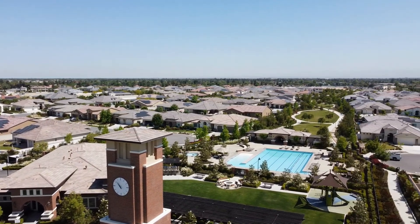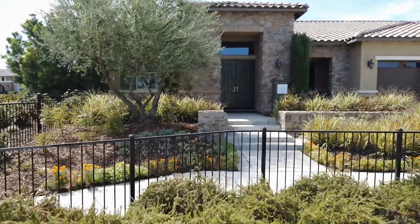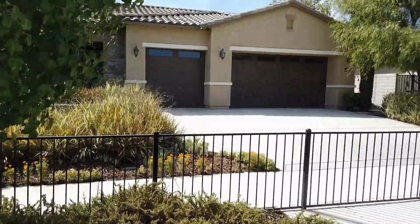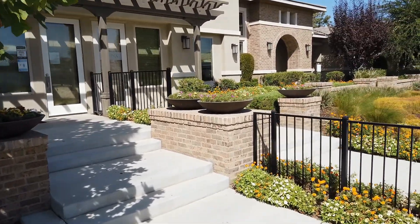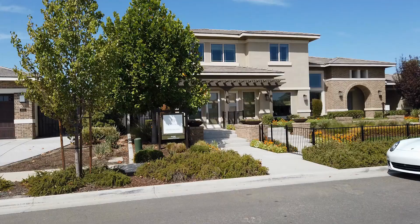Belcourt offers many selections and different lifestyles in the home selections, from the smaller homes to the larger homes. The communities with Woodbridge Pacific Group are the Mahogany Series, the Patina Series, Sterling Residence, and the Sterling Homes.